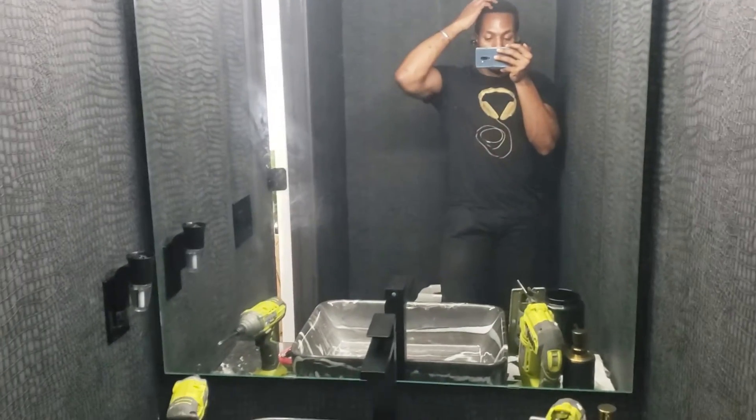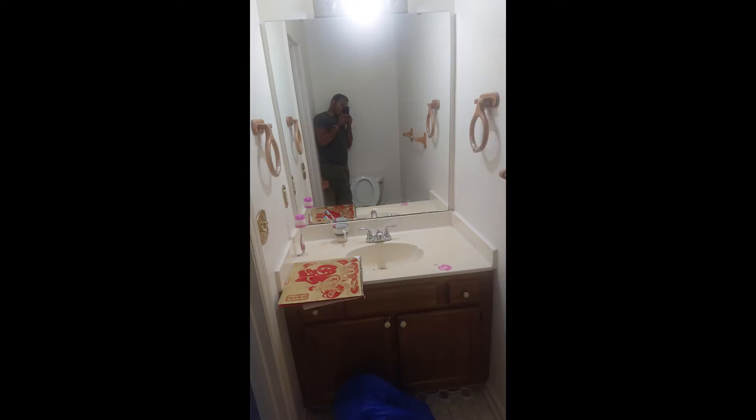This is going to be my favorite room for sure. And now, ladies and gentlemen — the reveal.